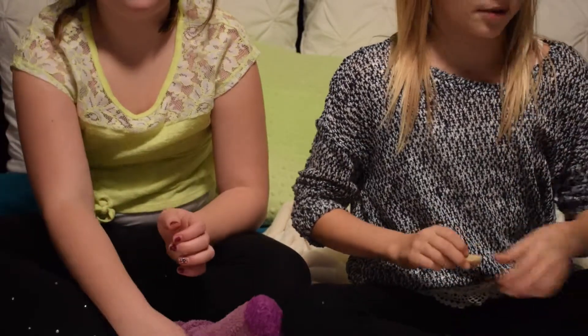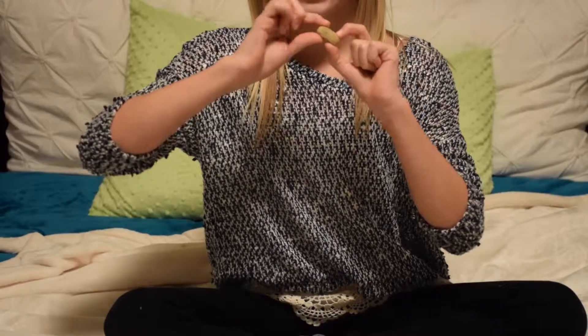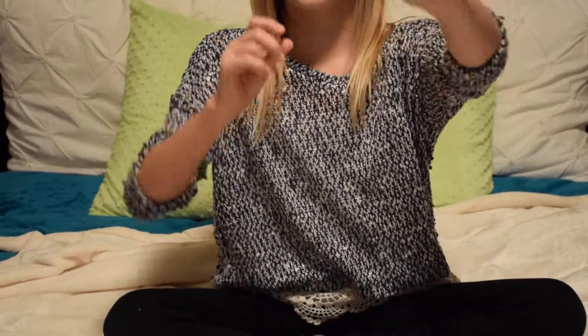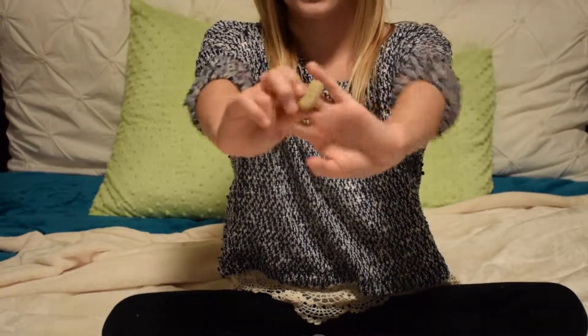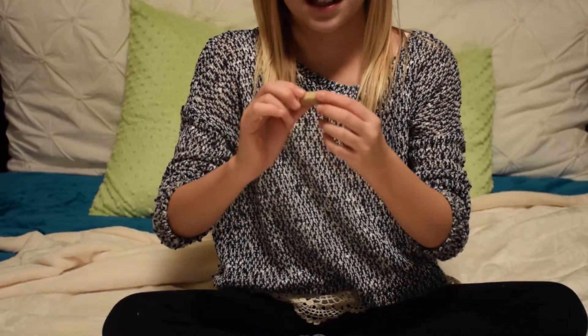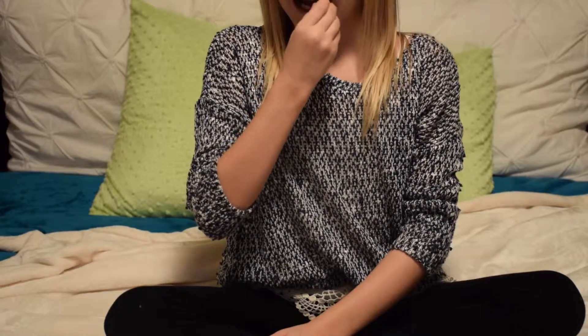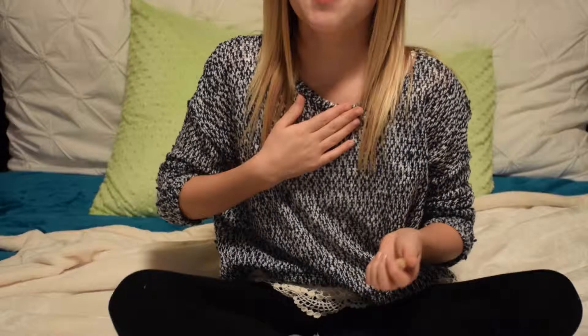My friend Lauren is allergic to peanuts and any kind of nut, so I'm not going to take that chance. I'm going to be trying two more by myself — one of these little premium taste treats. They're really hard, so I can't really bite it.